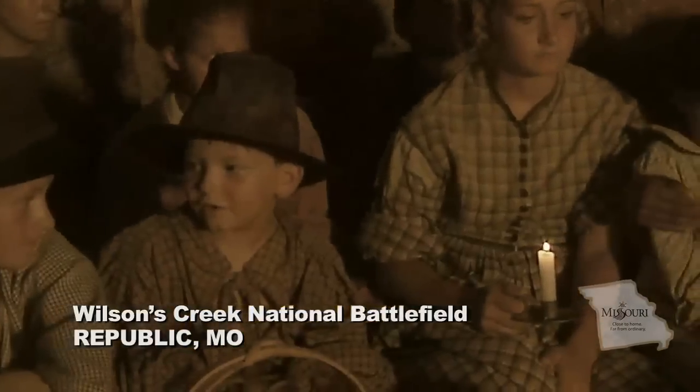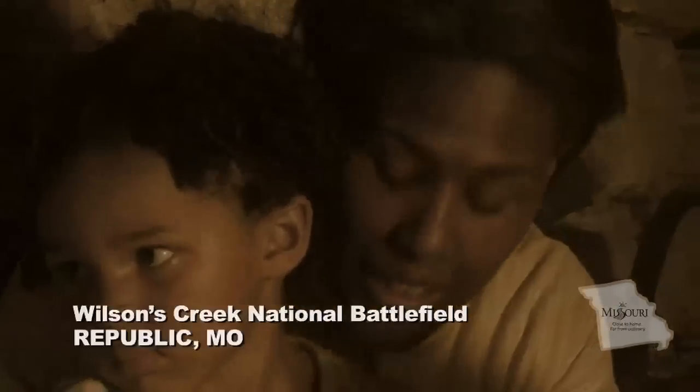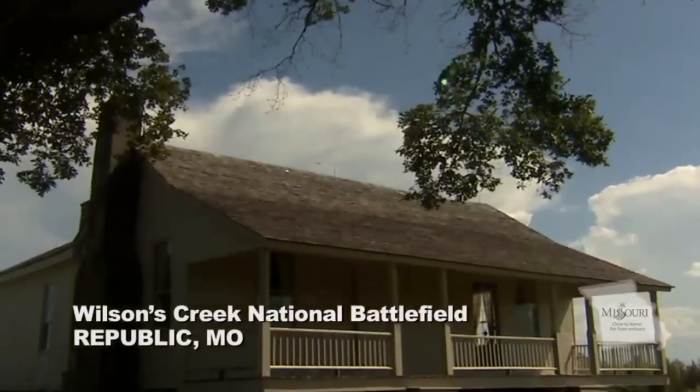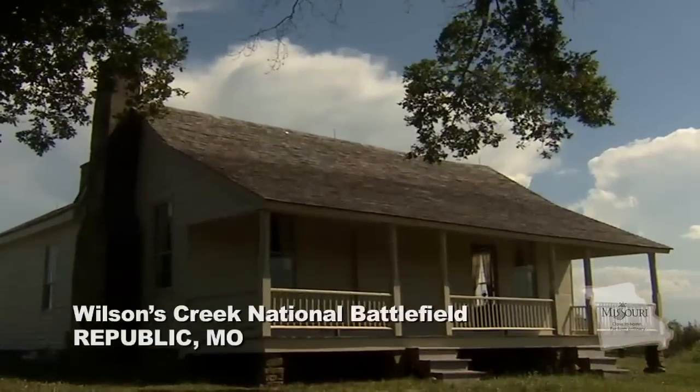Near the battlefield is the Ray House, the home of a local farm family that became engulfed in the carnage. After the battle ended, the Ray House became a vast military hospital. It is one of the many sites open to visitors at the Wilson's Creek Battlefield today.